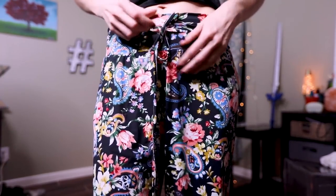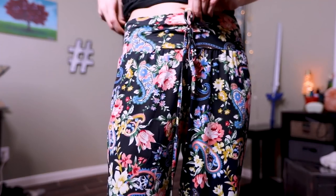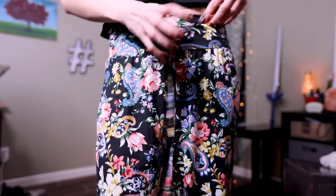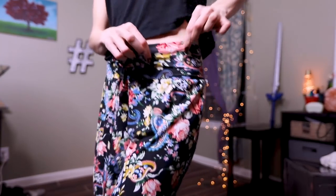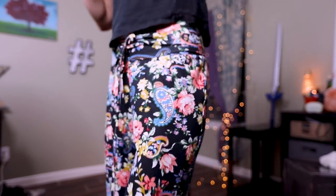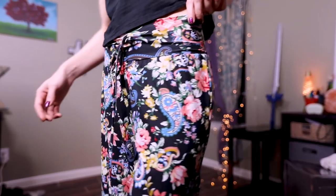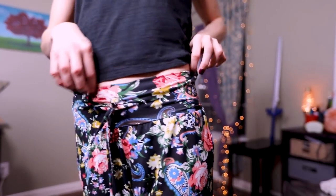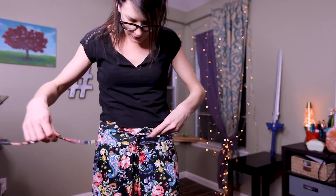Great tie waistband, but the fabric is stretchy enough so that you don't really need it. I'm seeing now that the tie is floating up here. The tie is like free floating in there, so that might cause some problems of it getting lost.